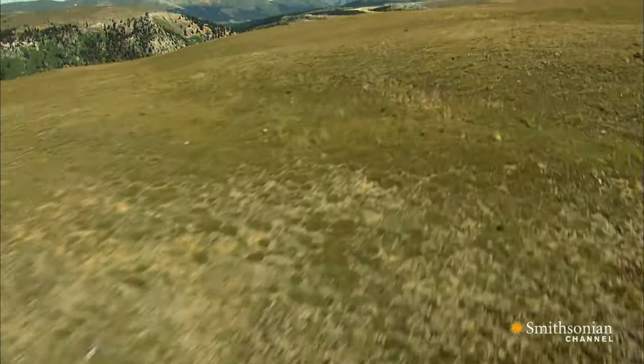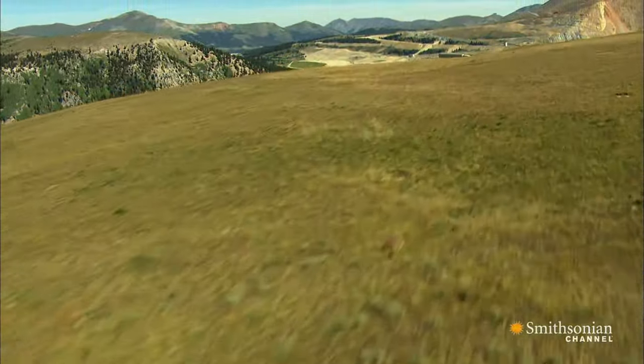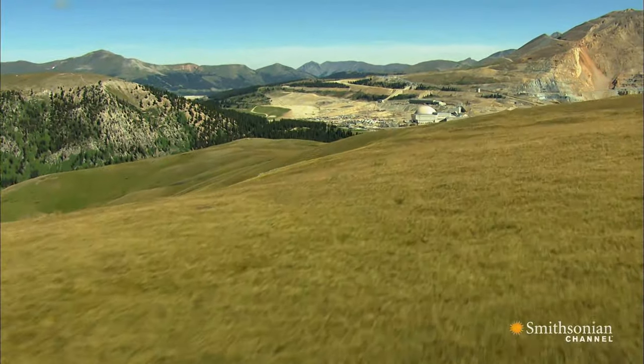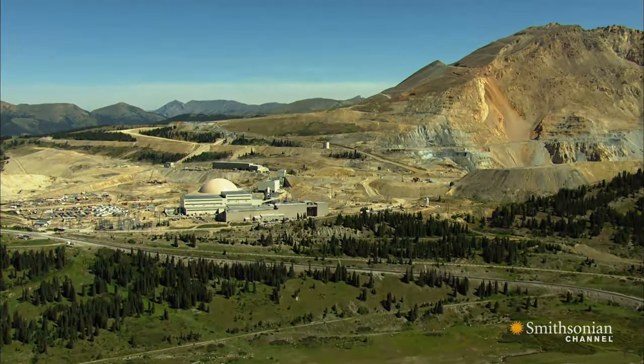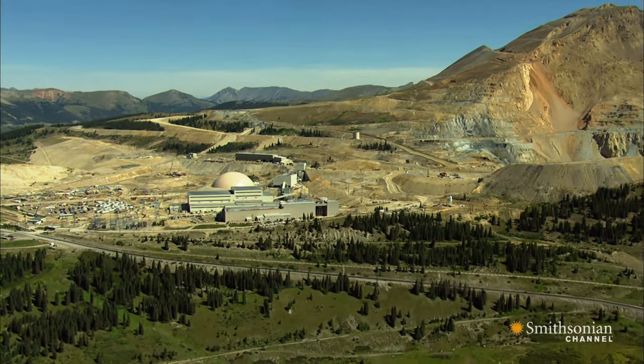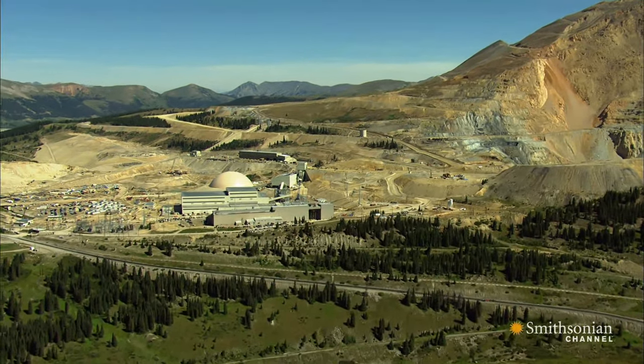25 miles north of Mount Albert, the Climax Mine straddles the continental divide. It's the largest producer of molybdenum in the world. Molybdenum, or molly as it's known for short, is a key mineral used in the production of steel.